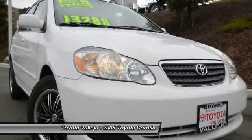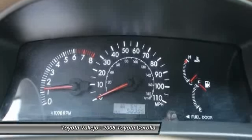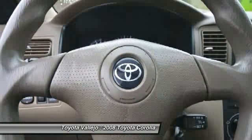New Car Test Drive called it among the best of the compact sedans. It's reliable and thrifty, but it's also refined and comfortable. This Corolla is the car you are trying to find to get you some fantastic fuel economy on your way to work.